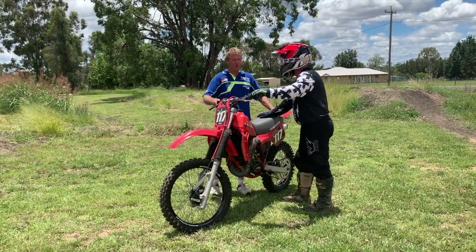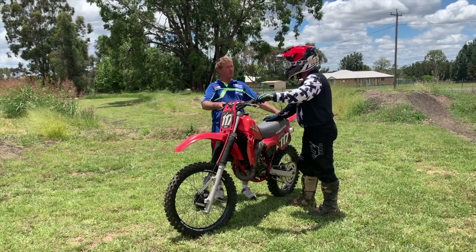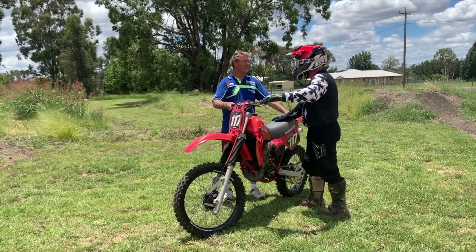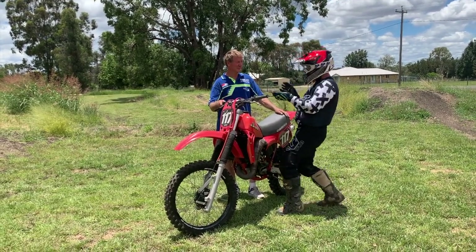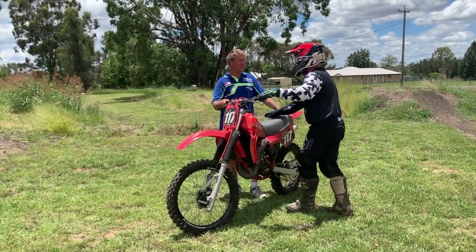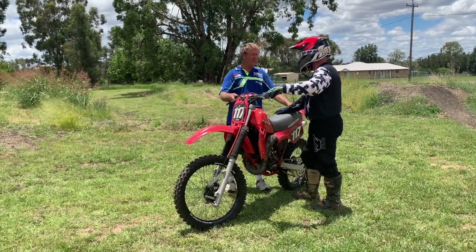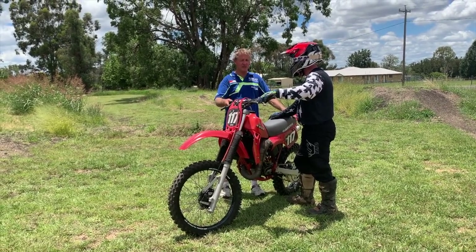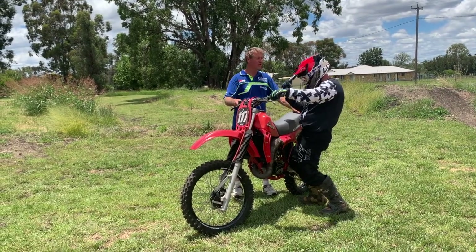Yeah, she is an 84 model — first of the twin leading shoes, and it had twin radiators of course on this model, where the model before only had a single radiator. Yeah, she's a really peaky little bike this one, and once you come on the power you'll have to plan your corners, plan everything, hit it hard, plan that clutch, and off you go.